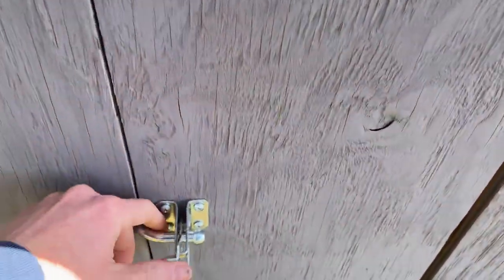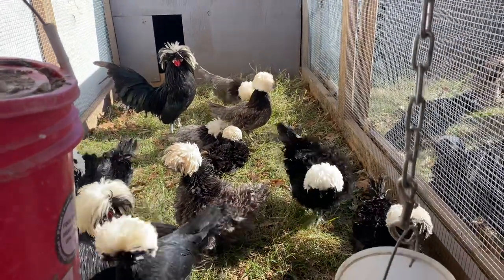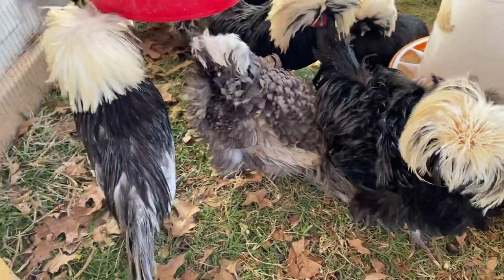In this first pin I have Bantam white crested blacks and blues - both frizzle and smooth.